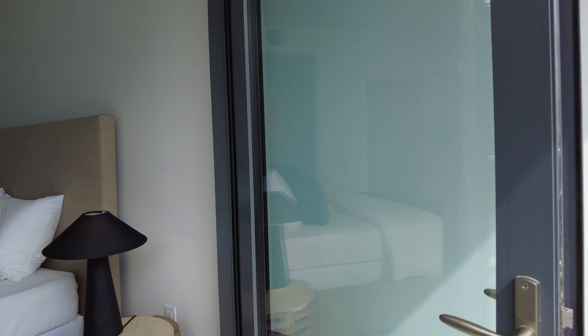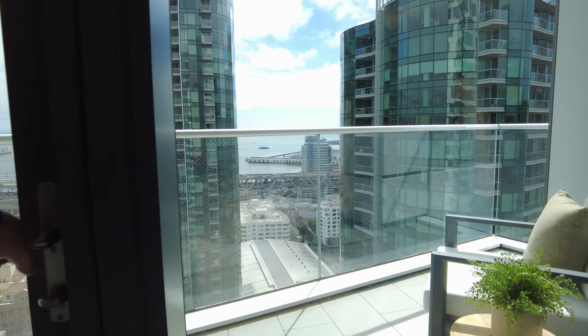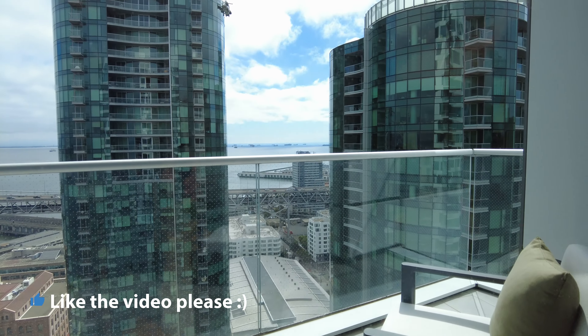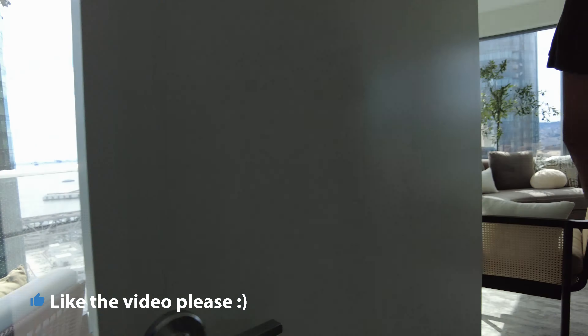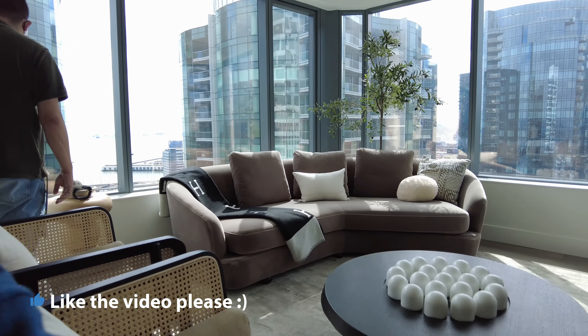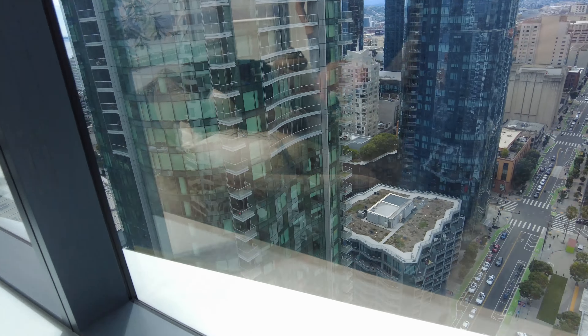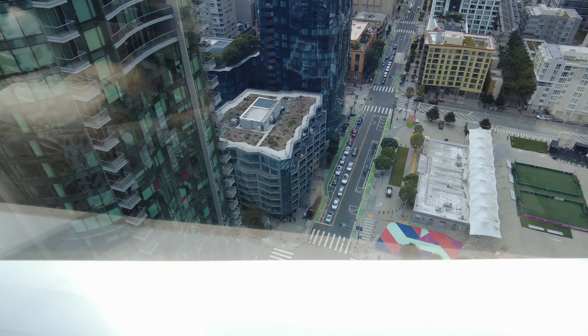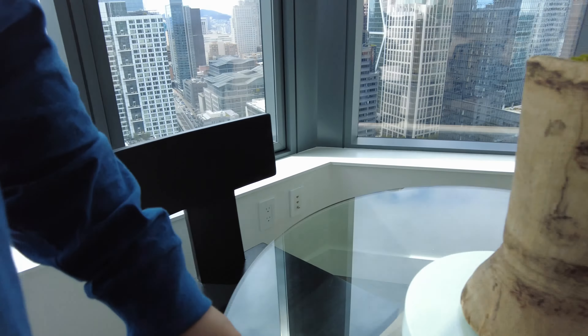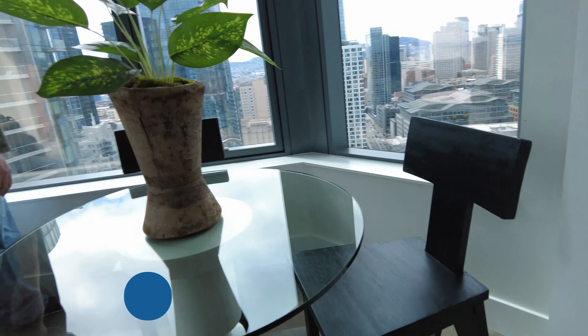It is kind of scary, actually. I feel like I'm about to faint. I feel safer looking down here than looking down on the boundary. I'm not even scared of heights, but I don't have to look down — I think that would make me scared. It is kind of scary.